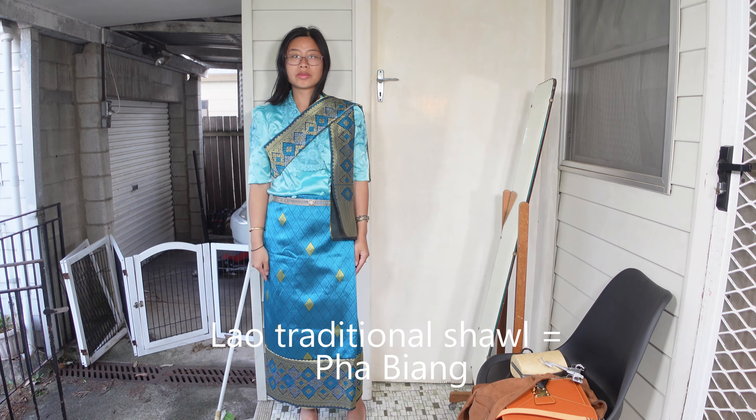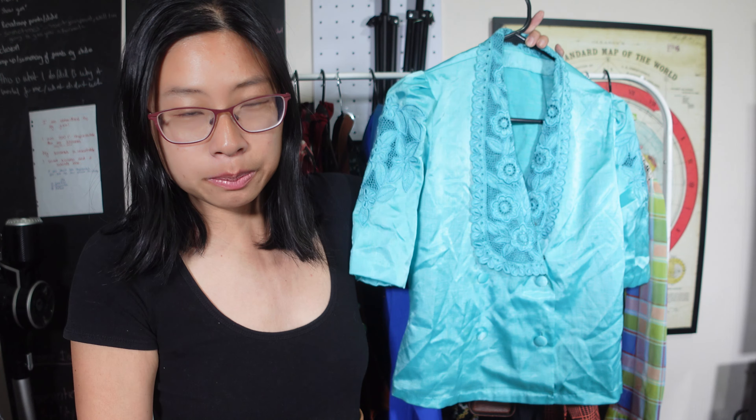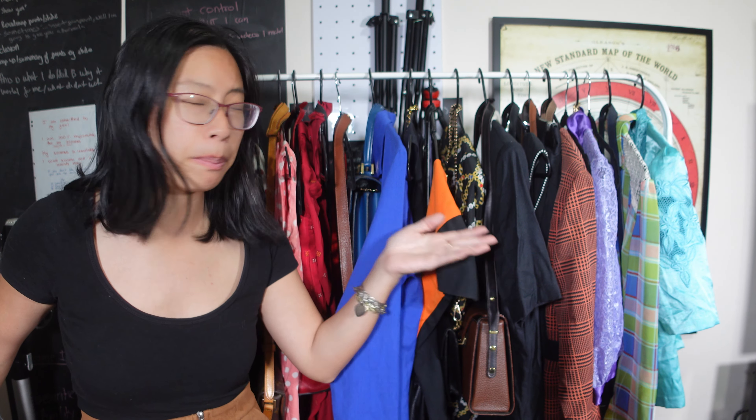I think this top would be very well suited worn with a traditional Lao outfit or Lao skirt. My mum was born and raised in Laos; we are ethnically de jil Chinese, and my grandmother was born in China but spent most of her life in Laos, so culturally my family is mostly Lao. This would pair well with the Lao skirt called sin and the traditional shawl called pabiyang. But I'm going to bring this shirt into the modern ages and wear it however I like.